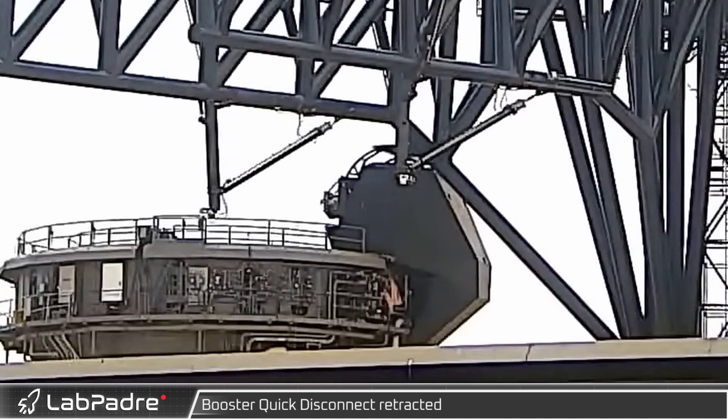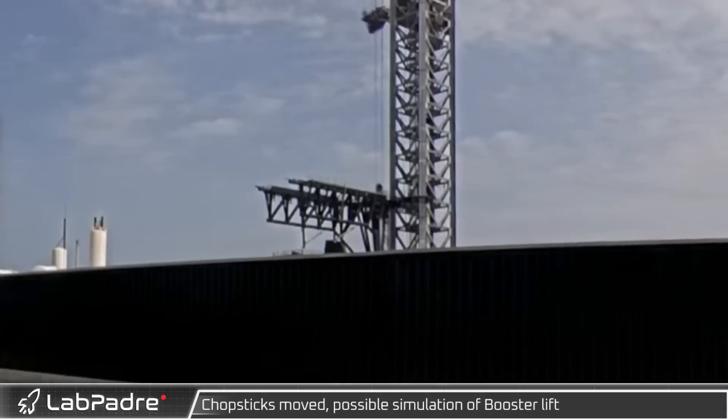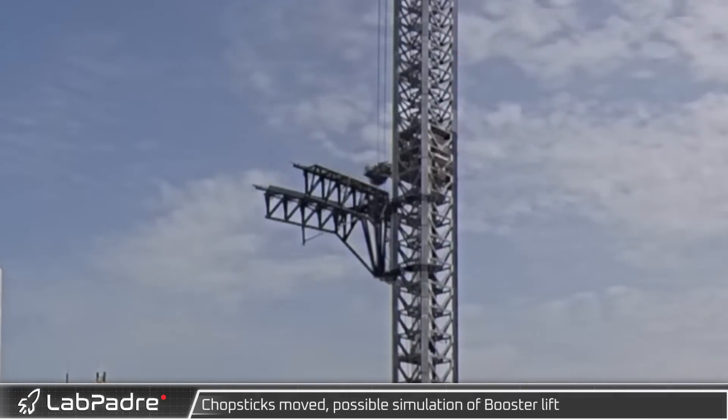Back at Starbase, with the new covers in place, the booster quick disconnect underwent another retraction test as SpaceX continues to move towards the inaugural launch of Starship and Super Heavy, which according to Elon could come as soon as next month.